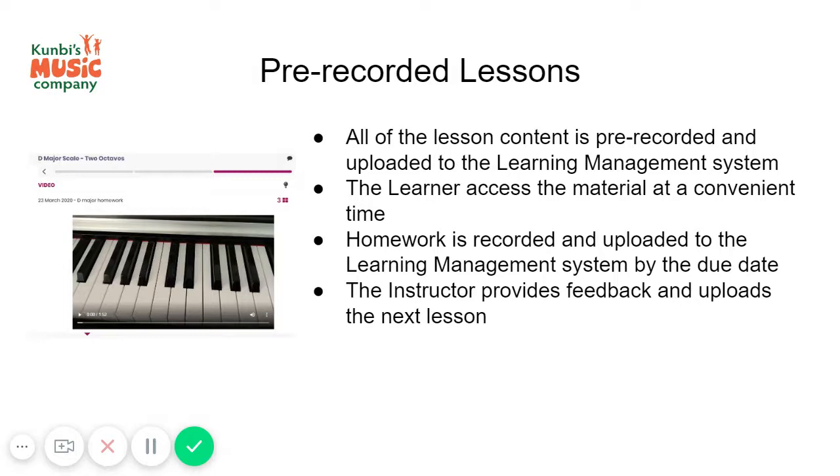A third option is pre-recorded lessons. This is where all of the lesson content is pre-recorded and uploaded to the learning management system, and the learner accesses the material at a convenient time.